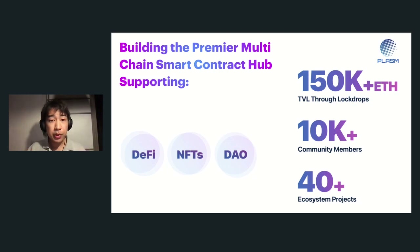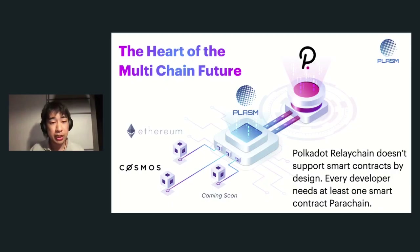Before I start, I'd like to talk a little about Plasm Network and Shiden Network. Plasm Network is the premier multi-chain smart contract hub supporting DeFi, NFT, and decentralized autonomous organizations. We started building Plasm Network more than two years ago, back in 2019. We have the lockdrop — the lockdrop is one of the best ways to distribute tokens to the community — and more than 150K tokens are locked. A parachain can be an IoT chain, a DeFi chain, a smart contract chain, and so on.